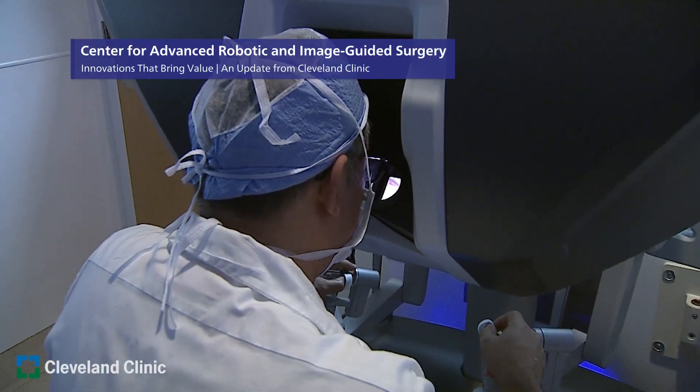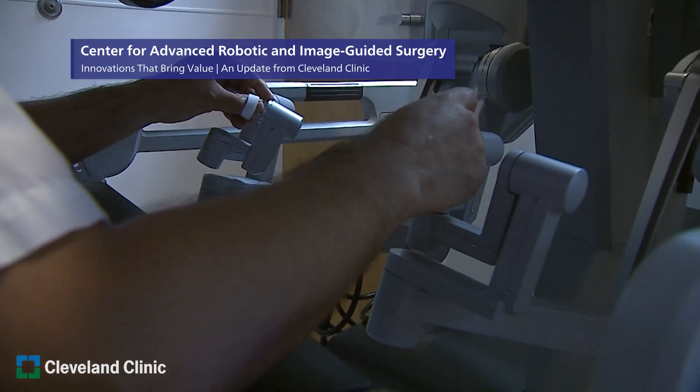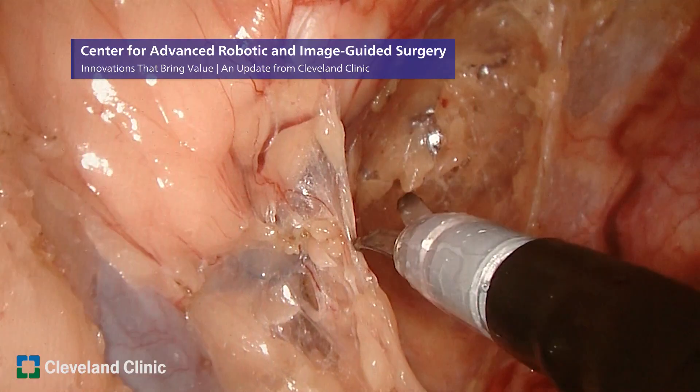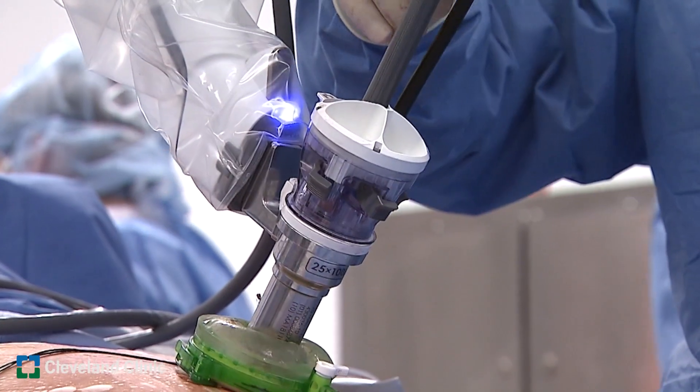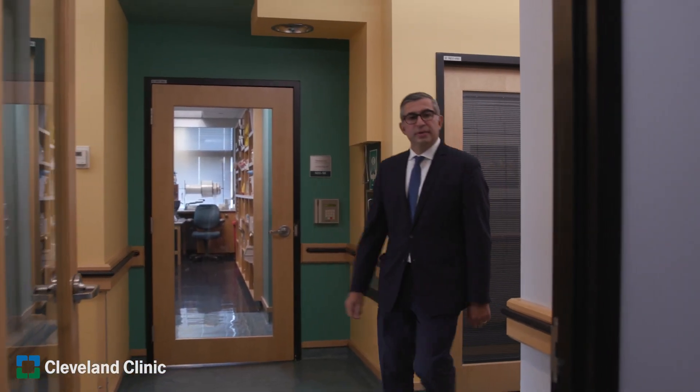In surgery there are several options to manage a certain problem, and the more options you have the better you can custom-make the approach to the patient. It's not one size fits all, and by customizing your approach you can serve the patient to their maximum needs and improve the outcomes — that's what we strive to deliver at our department.